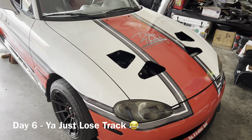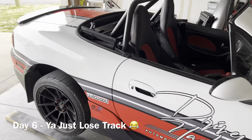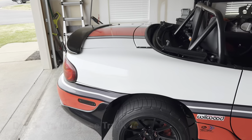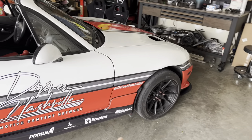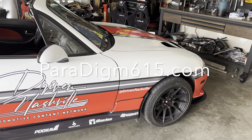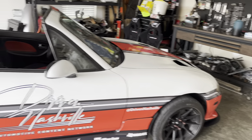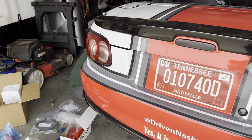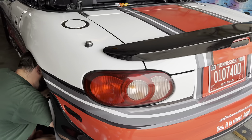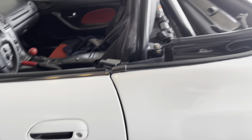We're on day five now. As you can see, the livery has been installed. I think it turned out really cool — I'm a big fan. Big shout out to Paradigm615 right here who did the livery — Louise and his brother Louis, they rocked it out. What we're doing today is just going to be a fairly short day. Ian here is working on the rear brakes.